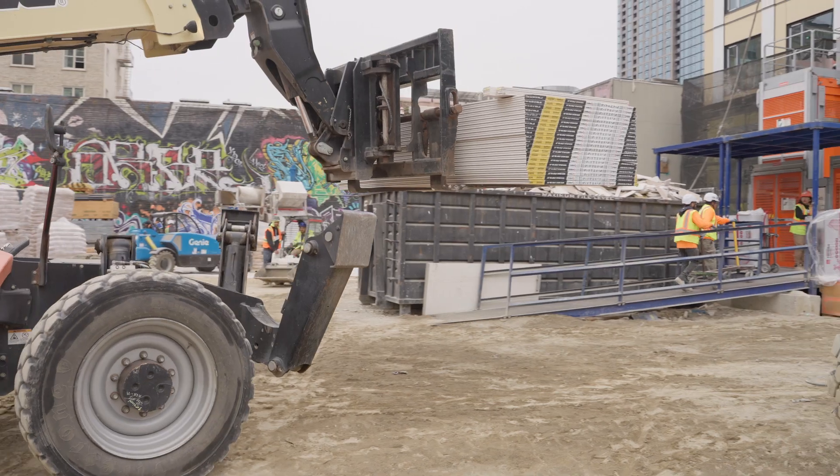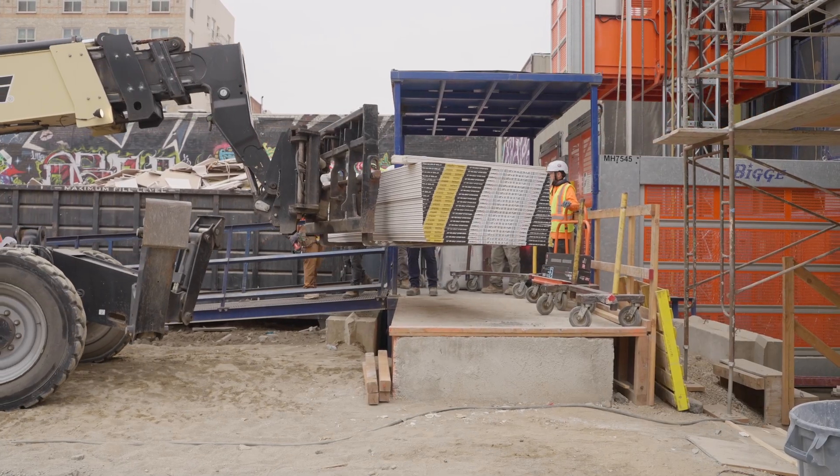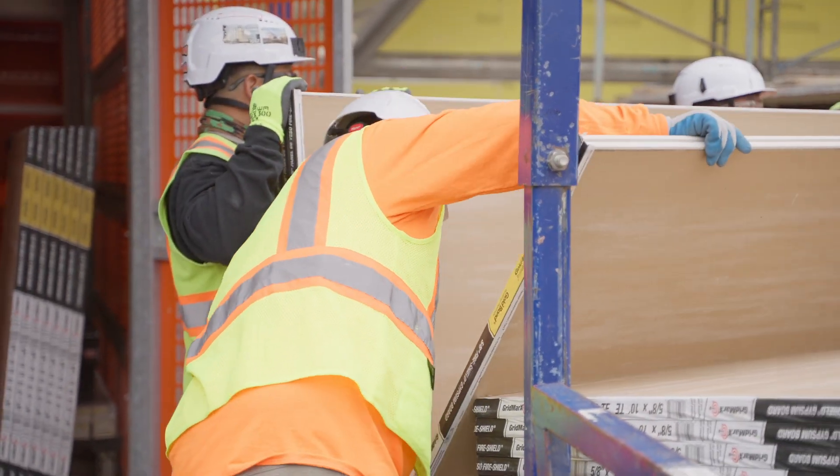My name is Nathan Najard. I'm with ADCO Drywall and Metal Framing. We're based in Sacramento, but we have projects all over the Bay Area in California. FBM has done very well in coordinating deliveries, scheduling deliveries, and being flexible when the deliveries come. So they've been an integral part in this assembly.